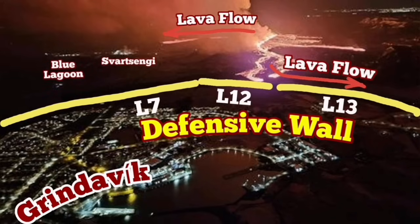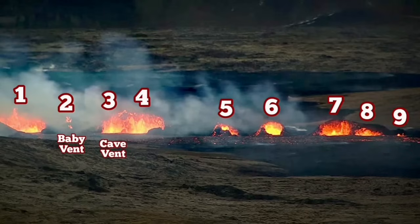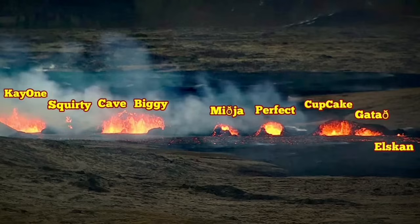It then covered Road 43 near the Schwarzenghi. So far, 9 vents are still active. I've numbered them and named them — some of them based on suggestions by our viewers.